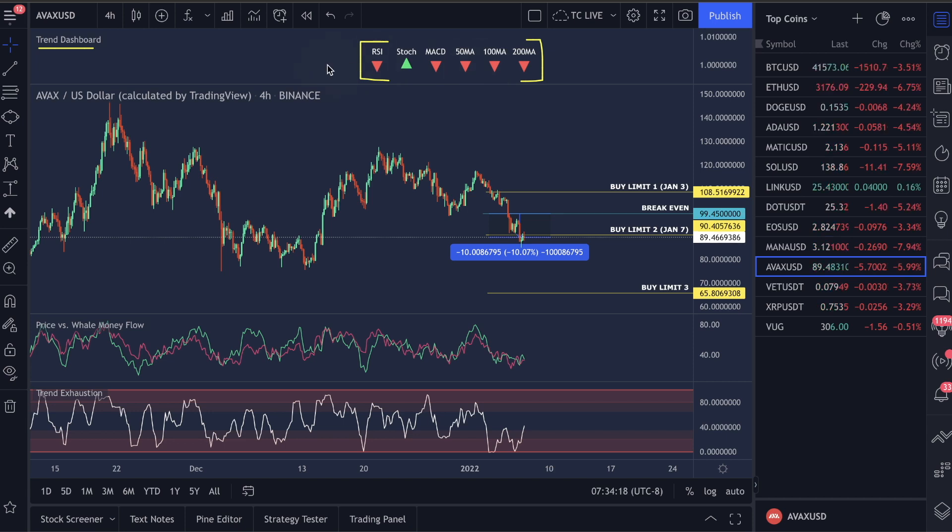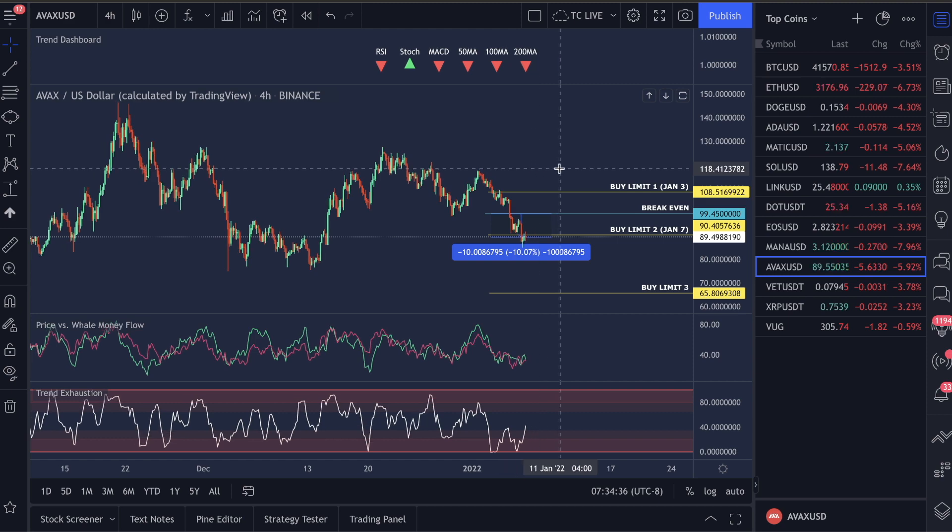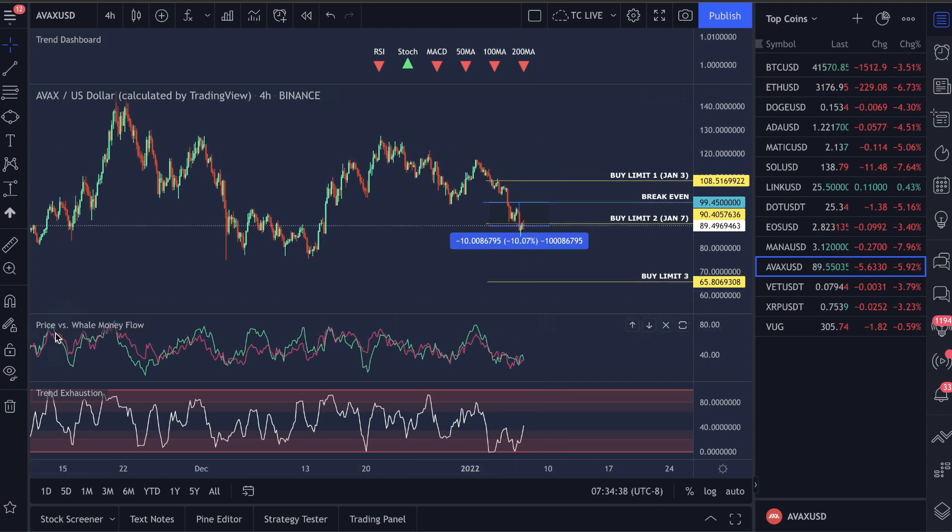Moving down here — the retail trader indicators, the RSI, Stochastic, and MACD, and the majority of the moving averages, are showing bearish signs in the market so people are selling. I do feel this market is going to start getting bullish again very soon and I would highly recommend you guys set your buy limits up and get into these trades with us.